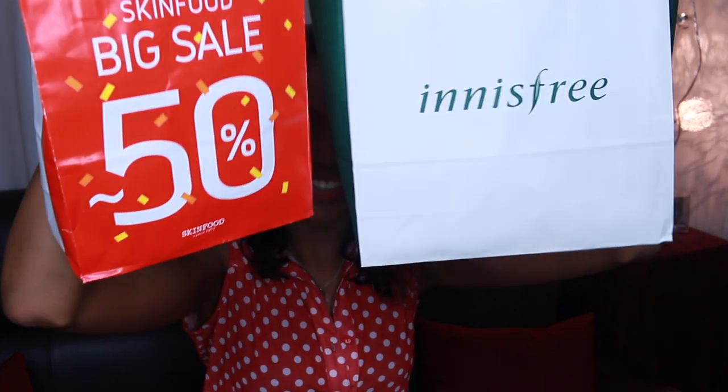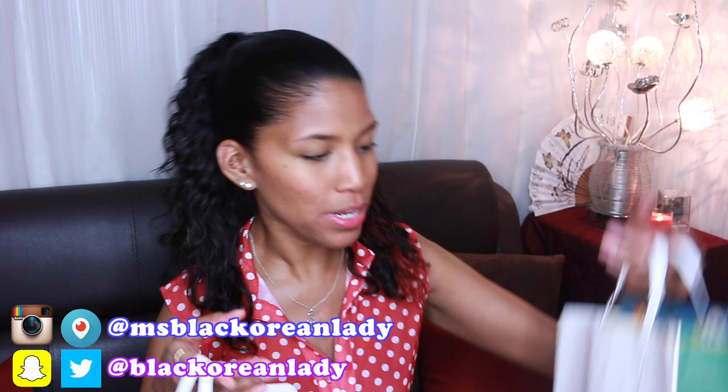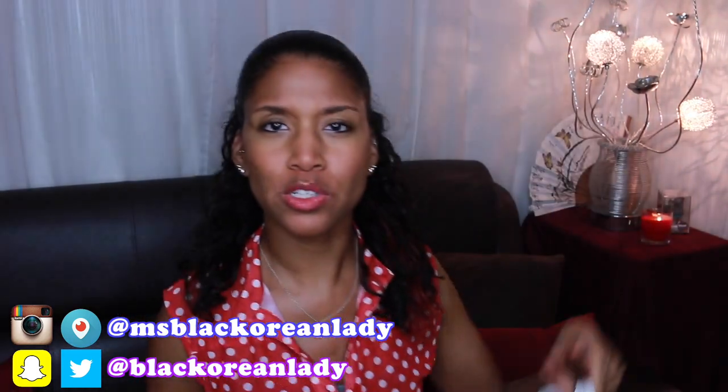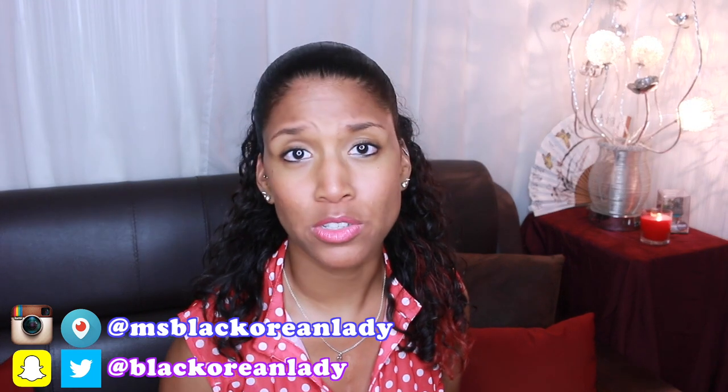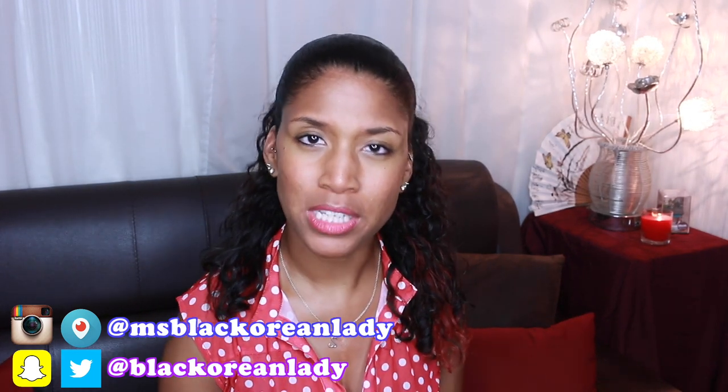Hey guys, I have some goodies for you! I went to two places today — two Korean skincare product stores. One of them was Skinfood and the other one is Innisfree. I don't actually use Korean skincare products; I haven't used them in a routine since I moved to Korea.